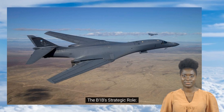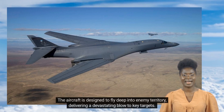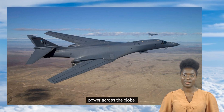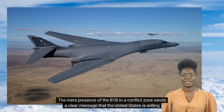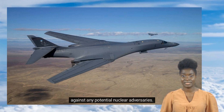The B-1B is not just a powerful bomber — it is also a symbol of America's strategic deterrence capabilities. The aircraft is designed to fly deep into enemy territory, delivering a devastating blow to key targets. Its speed, range, and weapon systems make it an incredibly effective tool for projecting American power across the globe. The B-1B also plays a critical role in deterring potential adversaries; the mere presence of the B-1B in a conflict zone sends a clear message that the United States is willing and able to respond to any threat. Because the B-1B can carry both conventional and nuclear weapons, it serves as a powerful deterrent against any potential nuclear adversaries.